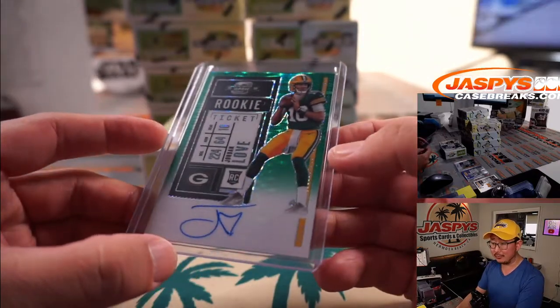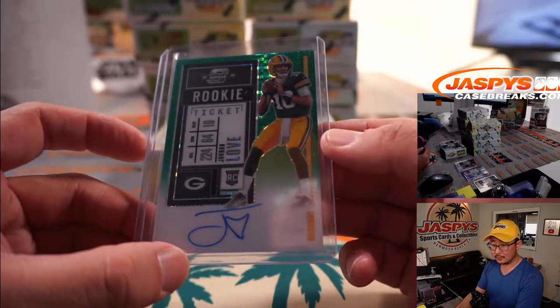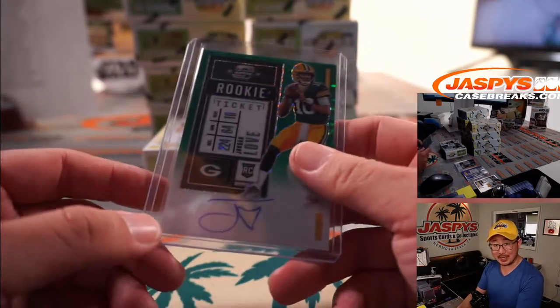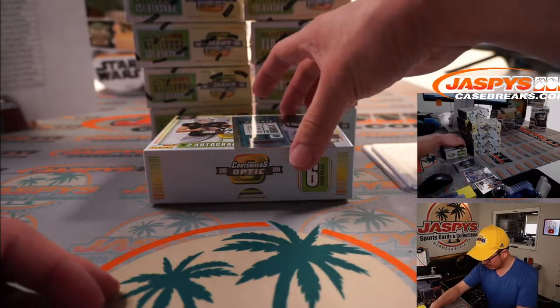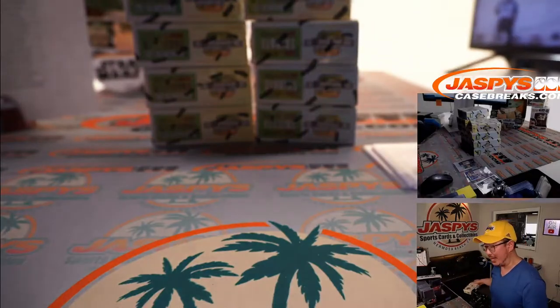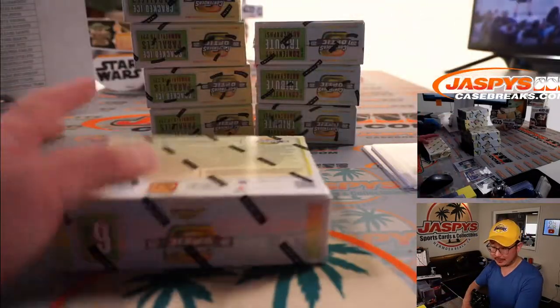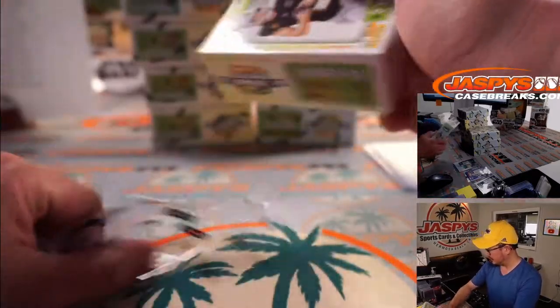Matthew Shira with the Green Bay Packers. Nice Jay Hart autograph. Jason pulled a Mahomes out of this set. And there's LaViska Shenault Jr. — pretty nice. That's the first box, next box.